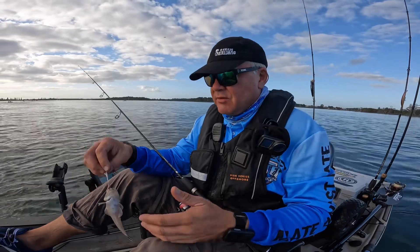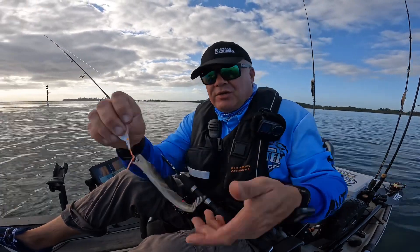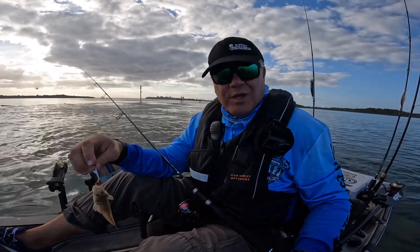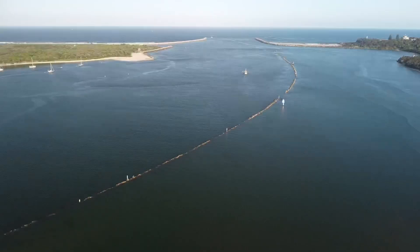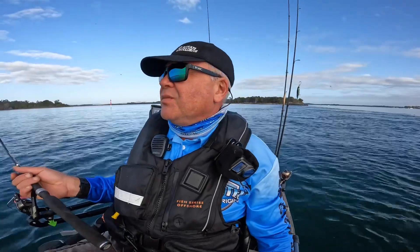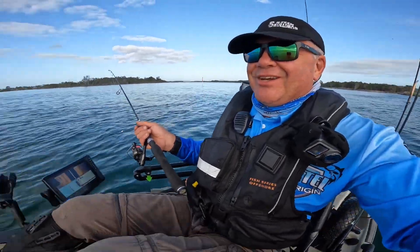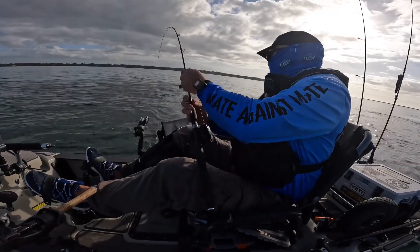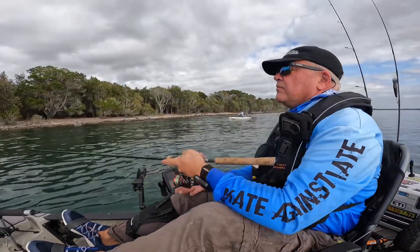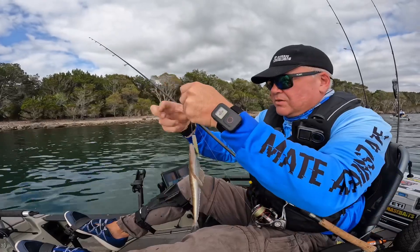Managed to catch ourselves our very first dusky flathead here in the Clarence — see the dolphins on the other side of the wall. We might just need to work on the size, but we're in the ballpark. A couple of visitors coming to see us — a whole bunch of dolphins coming through the gap in the rock over here. It's pretty cool to watch. Right size — just not quite big enough.